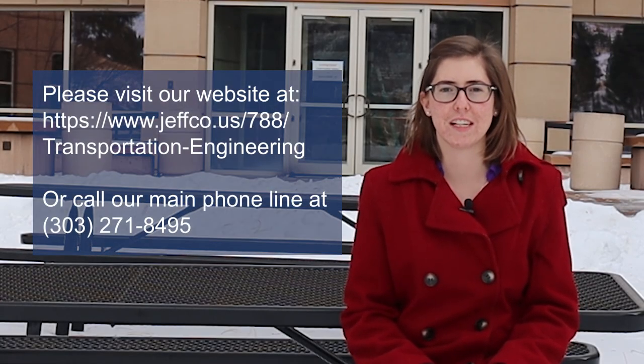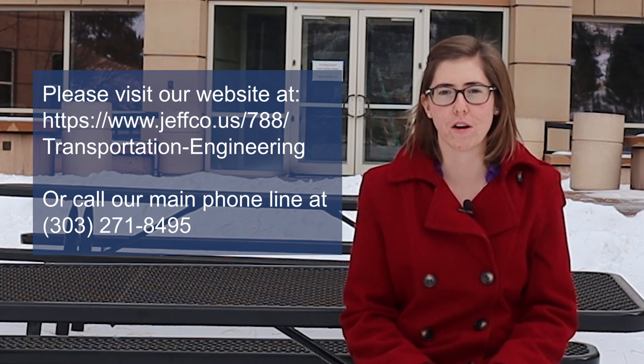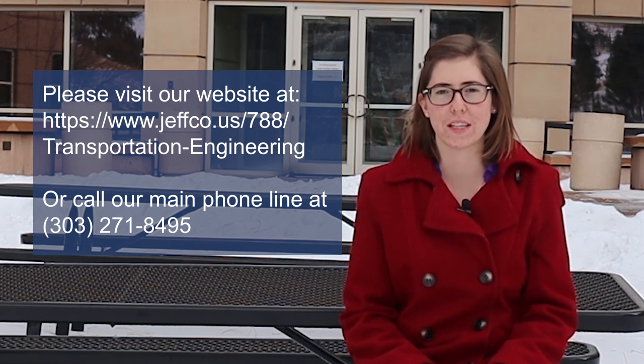For more information, please go to the Jefferson County Transportation and Engineering website or call 303-271-8495. And remember, please drive safely!